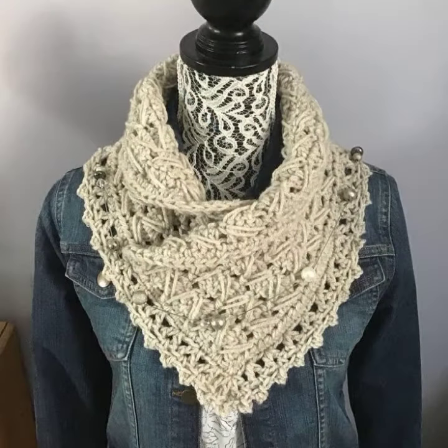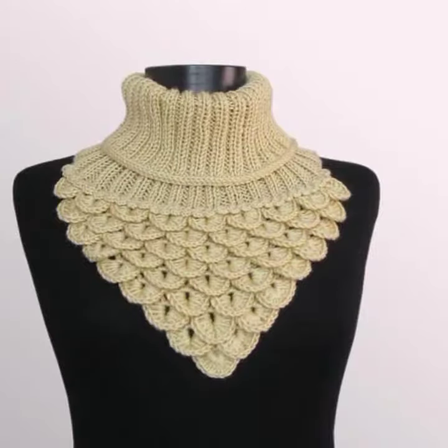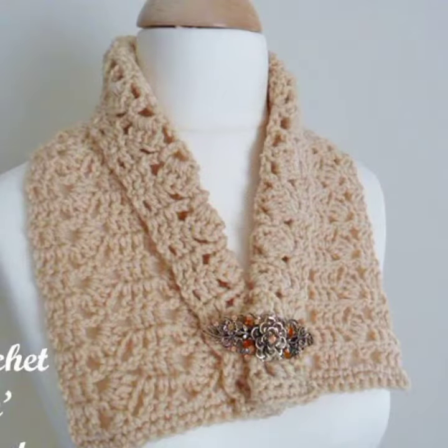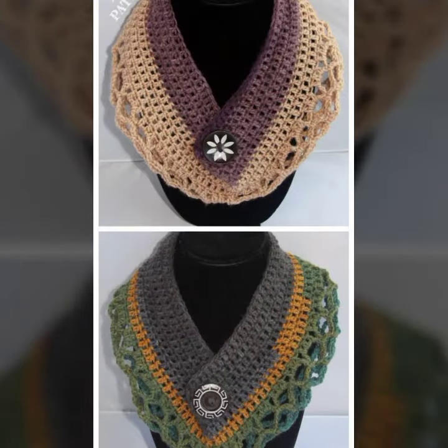I hope you were waiting for my latest video. Today I bring some special beautiful crochet neck warmer ideas. Please watch my video till the end. All the patterns are very beautiful, stylish, handmade knitting patterns — different variety, different ideas, fabulous crochet work.